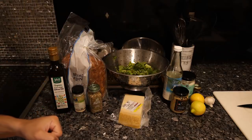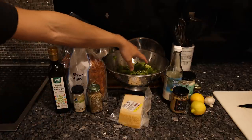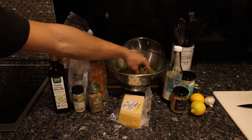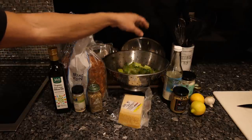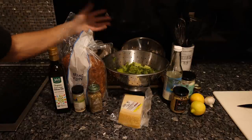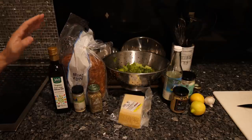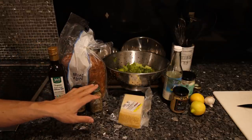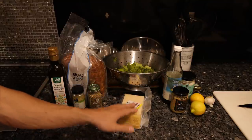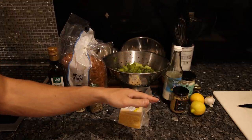Everything here for the most part is organic or of the best quality you can get at a supermarket. We have our romaine lettuce, which is what's typically used in Caesar salad, and I've rinsed that off. We're going to make our own croutons, which is kind of necessary. All you need is a high-quality bread, some olive oil, some Italian seasoning. We're going to throw some garlic in there and shave the parmesan, which is going in the croutons as well as on the salad.